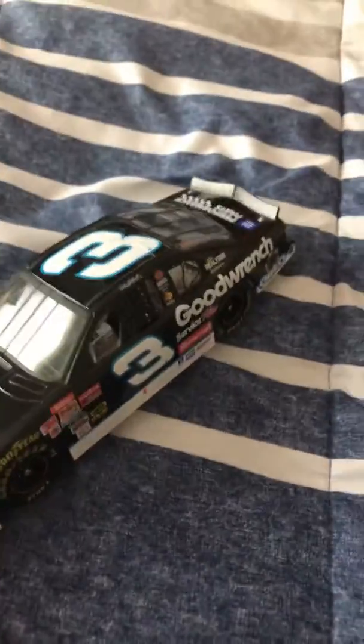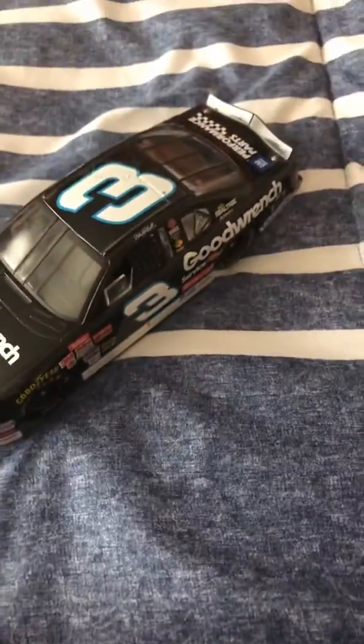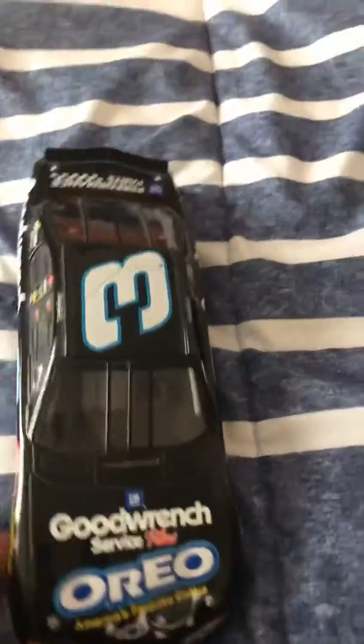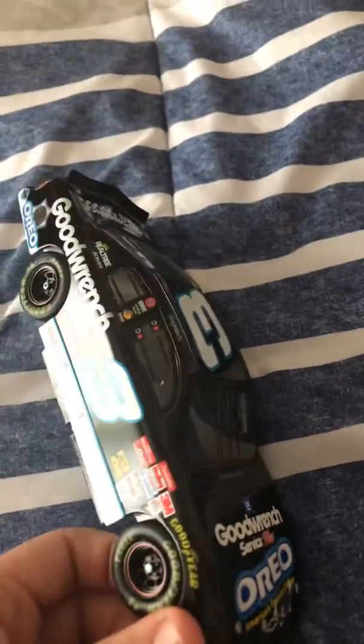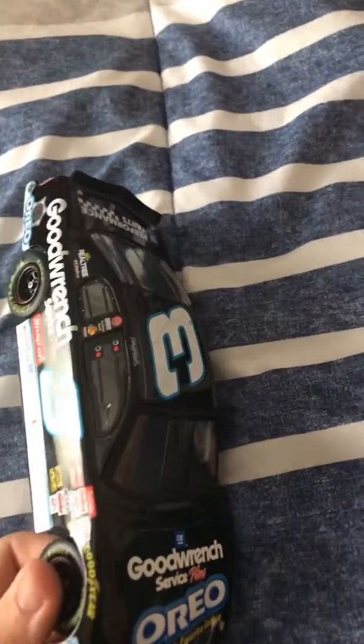There's the top. I couldn't find an actual regular GM Goodwrench one from 2001 because he only ran this at one of the duals and the 500 in the same car. You can actually find the life-size car of this at the RCR Museum or DEI Museum — I forget which one — in Charlotte, North Carolina.